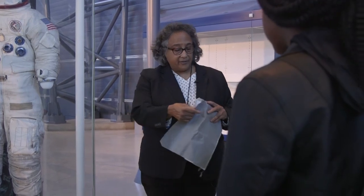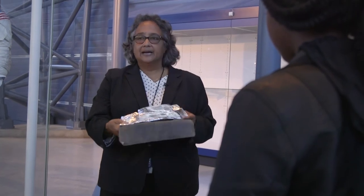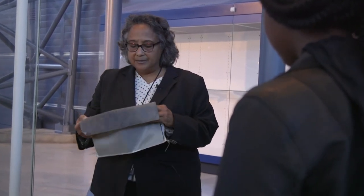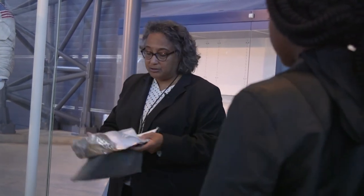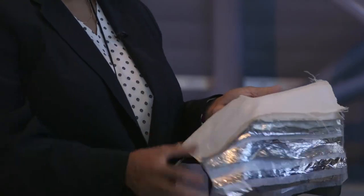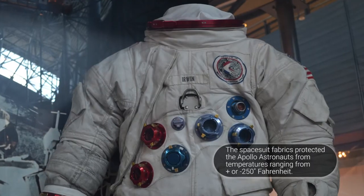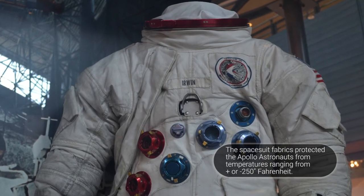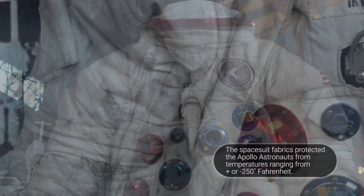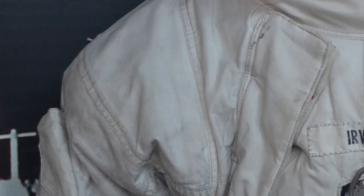On the inside is what's referred to as the pressure layer — a nylon fabric dipped in latex. That is what keeps the air inside and keeps the astronaut alive. These other layers are very light and fluffy, but they are what really protect the astronaut's life out in the vacuum of space and the harsh climate of space. These layers protect the astronaut from micrometeors and particles flying in space.